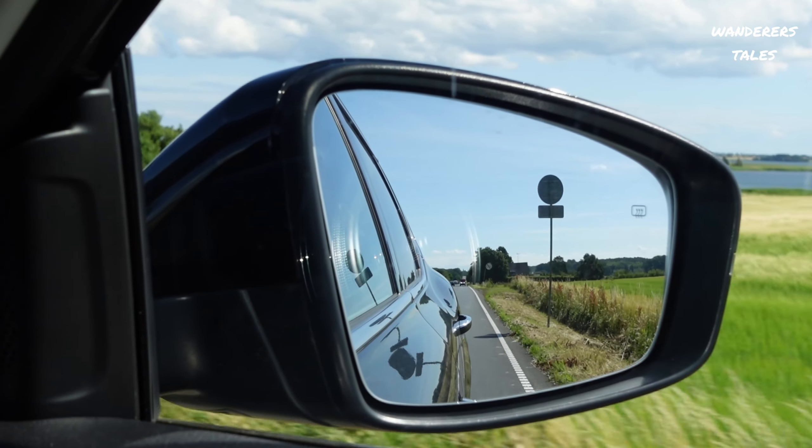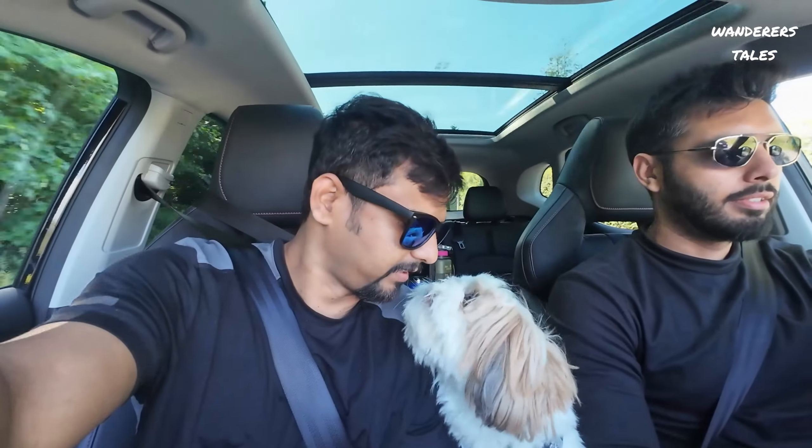Namaskara, welcome back to the channel Warner's Tales. Today is July 7th and it's a weekend. We are heading towards Mons Klint. On this journey, Chintan and Sawmia are also joining in — hello! And we have Simba as well. For a change, Simba is also here.